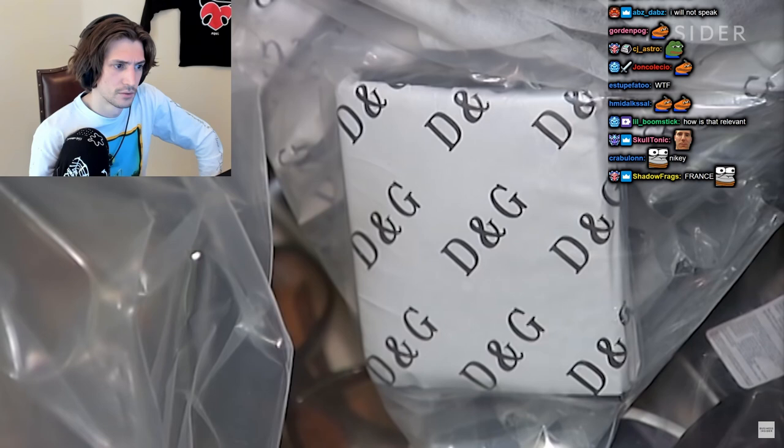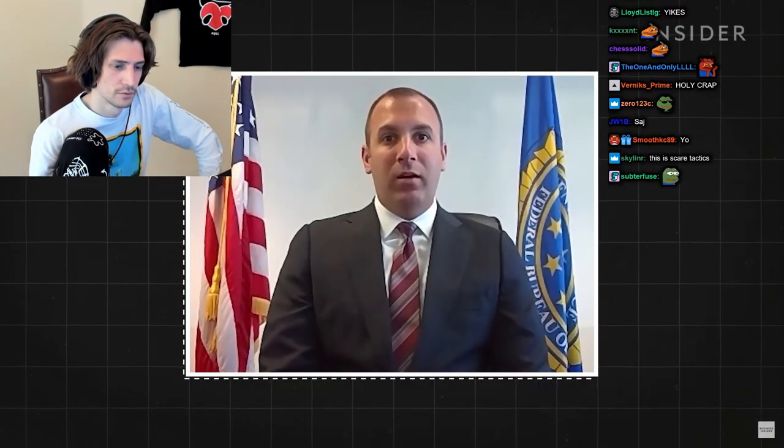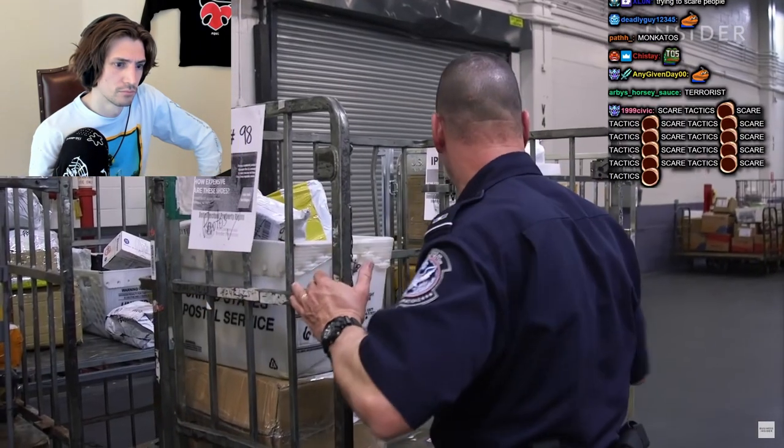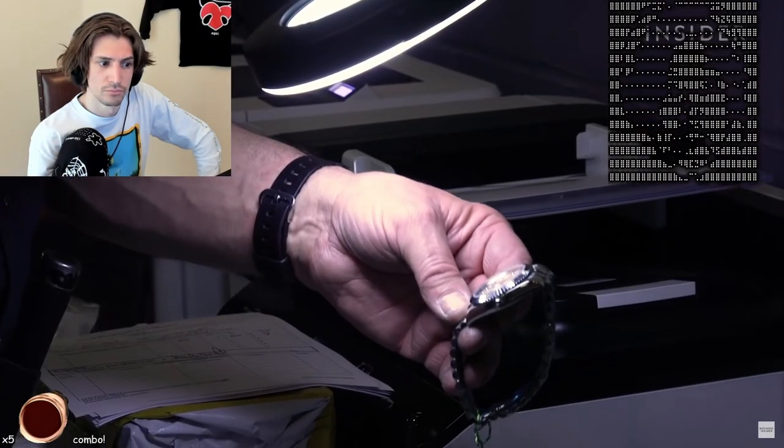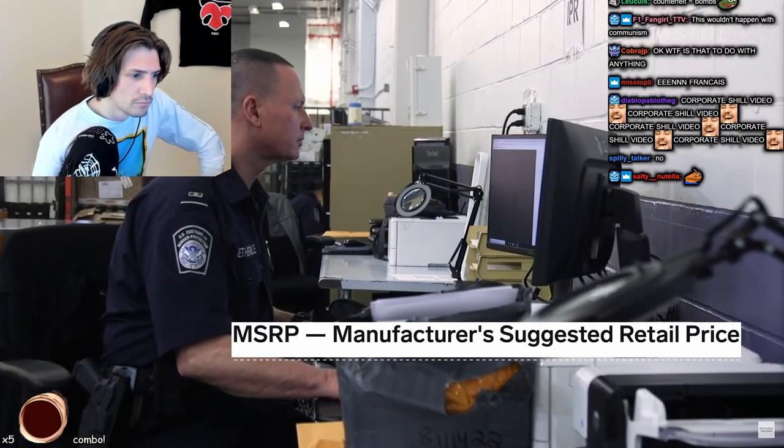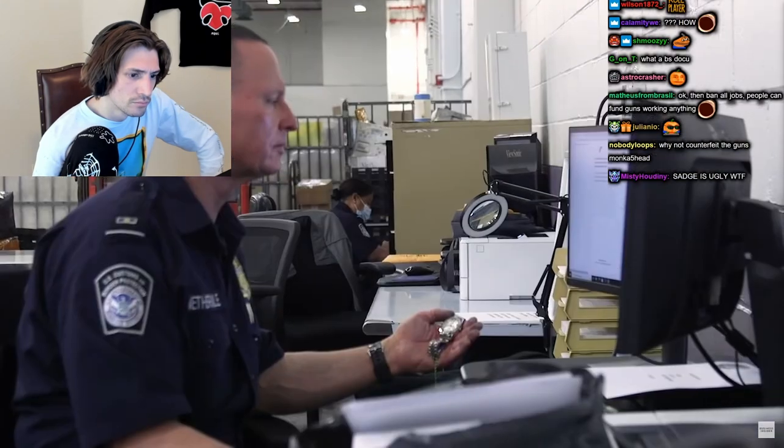This activity that seems to go under the radar can be lucrative for criminals because it's high profit and low risk. So when Steve finds a counterfeit good, he seizes it, then figures out the item's MSRP using the brand's website and CBP's internal database.